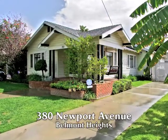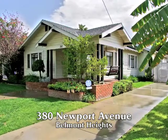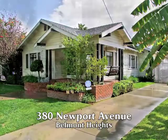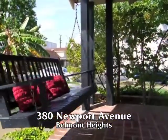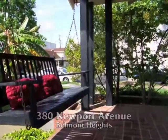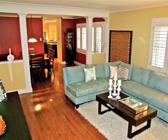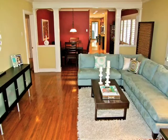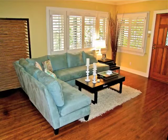380 Newport Avenue, a home of classic architectural style and detailing, tranquilly set amidst the refreshing ocean breezes of Belmont Heights. Enter through the leaded glass door to a home of captivating graciousness and incredible spaciousness.